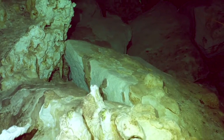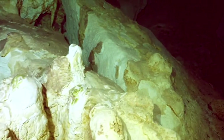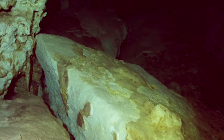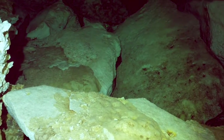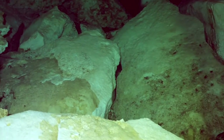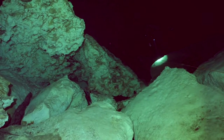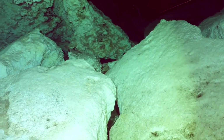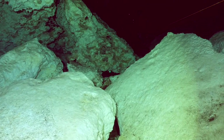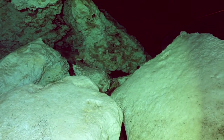In contrast, the cenotes along the Caribbean coast of the Yucatan Peninsula, within the state of Quintana Roo, often provide access to extensive underwater cave systems such as Sistema Ox Belha, Sistema Sac Actun, Sistema Noche na Conchi, and Sistema Dos Ojos.